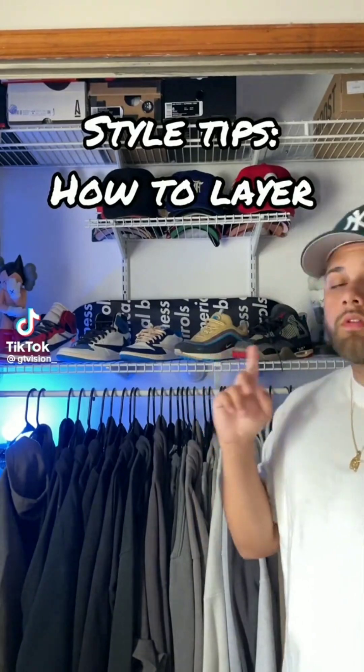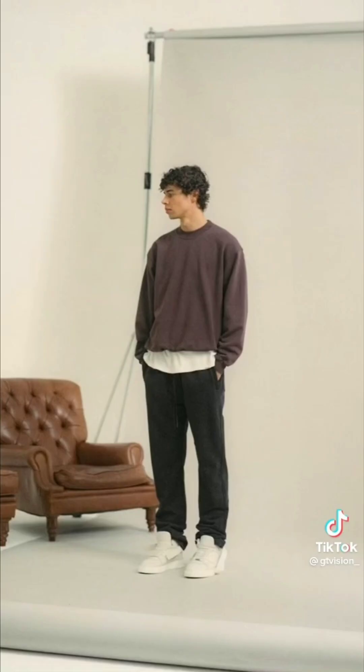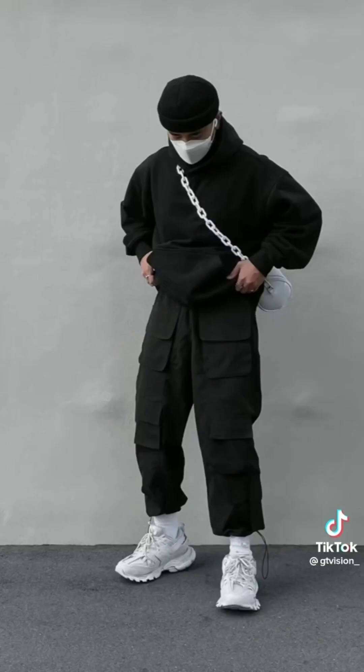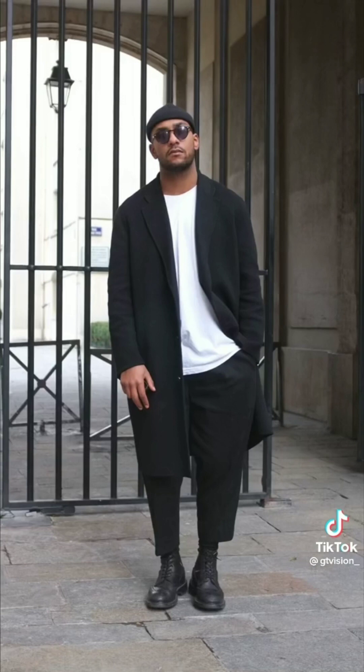Here are three style tips when it comes to layering. Number one: layer with textures — it'll add some depth to your outfits. Number two: layer with pieces that look good on their own. That way, if you get too hot, you can take the layer off. Number three: monochromatic layers will always look good, so if you want to play it safe, just go with that.